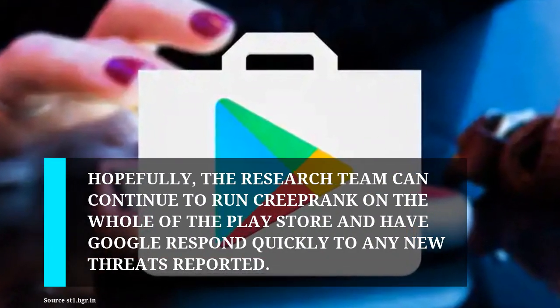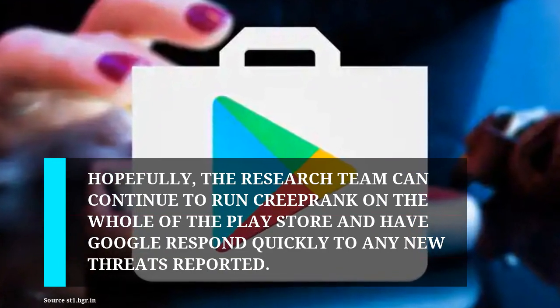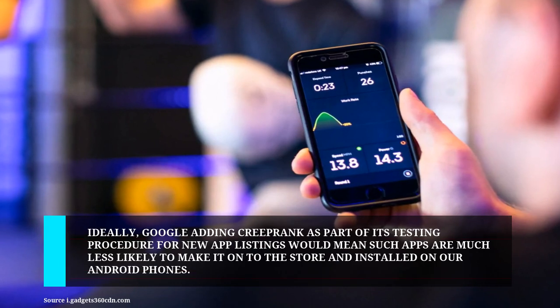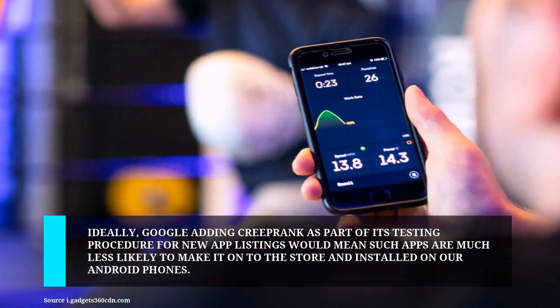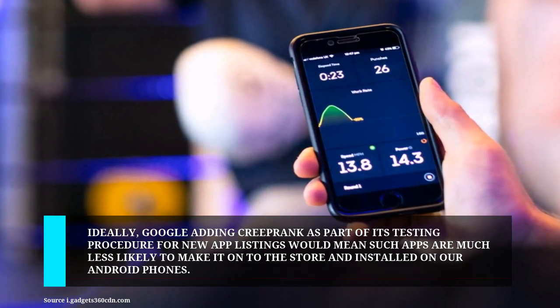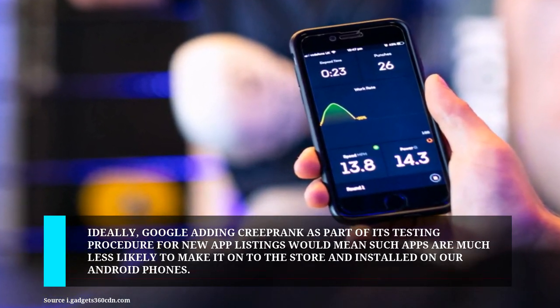Hopefully the research team can continue to run CreepRank on the whole of the Play Store and have Google respond quickly to any new threats reported. Ideally, Google adding CreepRank as part of its testing procedure for new app listings would mean such apps are much less likely to make it onto the store and be installed on Android phones.